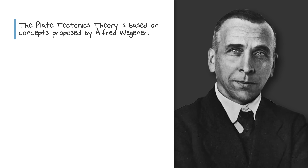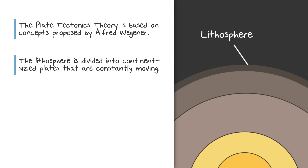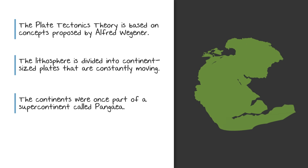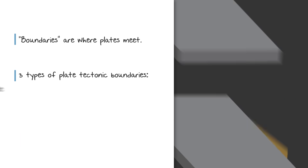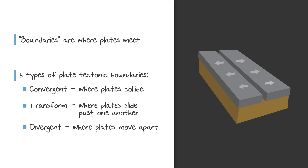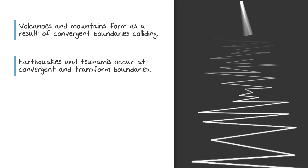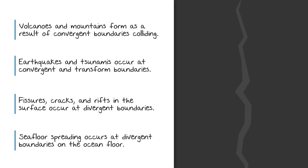In review, the plate tectonics theory is based on concepts first proposed by Alfred Wegener in the early 20th century. It states that the Earth's outer mechanical layer, the lithosphere, is divided into large continent-sized plates that are always moving, leading many scientists to believe the continents we know today were once part of a supercontinent called Pangaea. These plates move one to two inches per year. Where they meet is called boundaries, and there are three different types: convergent boundaries where plates collide, transform boundaries where plates slide past one another, and divergent boundaries where they move apart. Volcanoes and mountains form at convergent boundaries. Earthquakes and tsunamis can occur at both convergent and transform boundaries. Fissures and large cracks in the surface occur when two plates move apart at a divergent boundary, and seafloor spreading occurs at divergent boundaries located at the ocean floor.